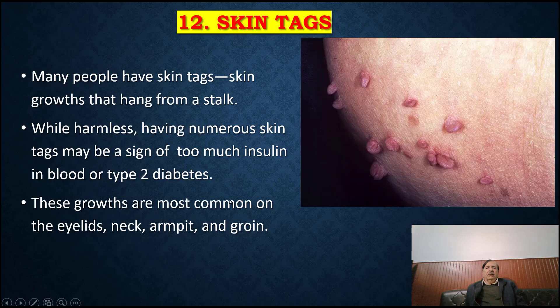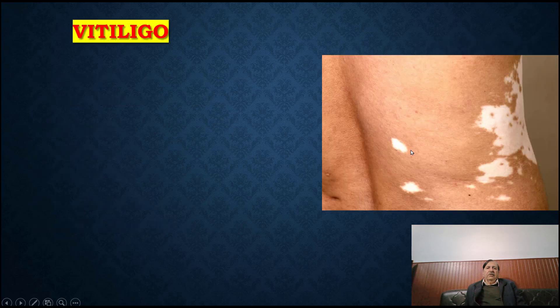While harmless, having numerous skin tags may be a sign of too much insulin in the blood or type 2 diabetes. These growths are most common on the eyelid, neck, armpit and groin.